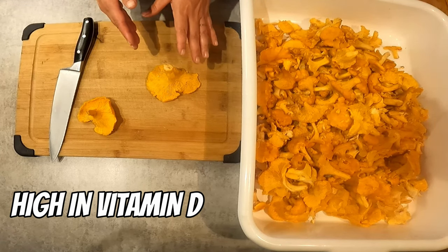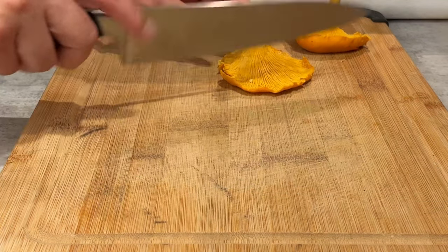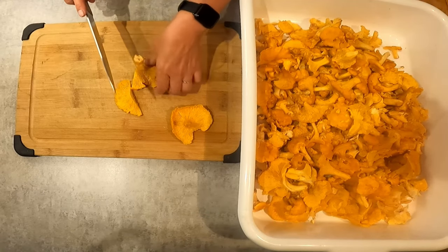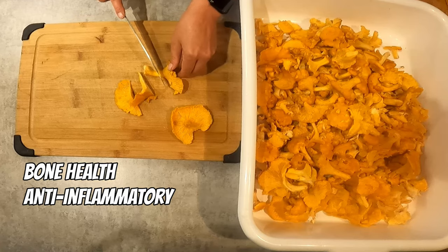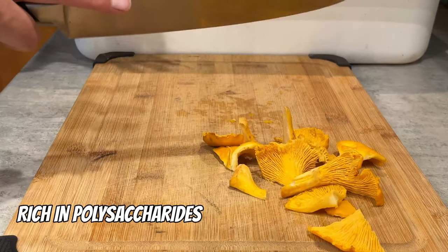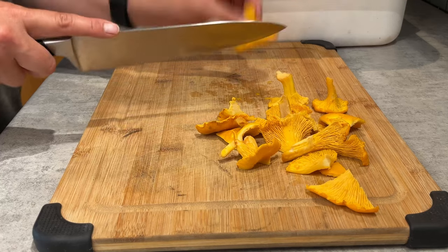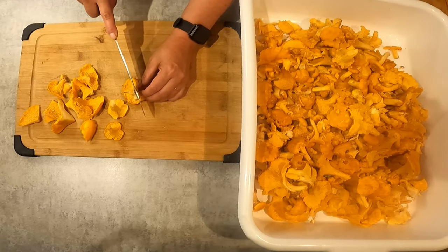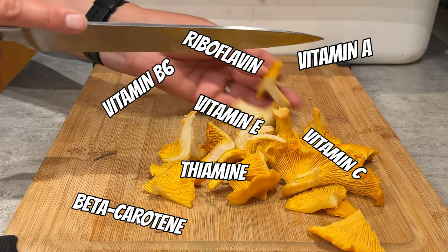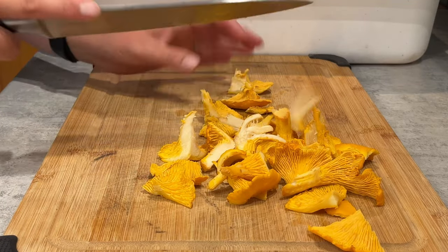Chanterelle mushrooms are renowned for their high vitamin D content due to exposure to sunlight in their natural habitat, unlike many commercially grown mushrooms that lack vitamin D because of indoor cultivation. A half cup of chanterelles provides 30 to 100 percent of your daily recommended intake of vitamin D, which supports bone health, acts as an anti-inflammatory agent, and aids calcium absorption for stronger bones. Additionally, chanterelles are rich in polysaccharides, which have been shown to protect cells, boost the immune system, and reduce inflammation. They're also a plentiful source of beta carotene, vitamins A, B6, C, and E, thiamine, riboflavin, potassium, selenium, manganese, copper, iron, and phosphorus. Who knew eating delicious wild foods could be this healthy!